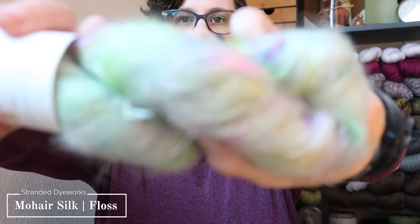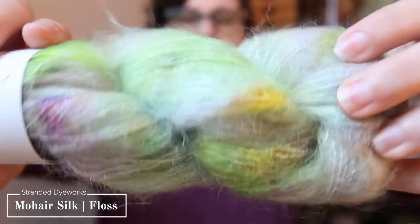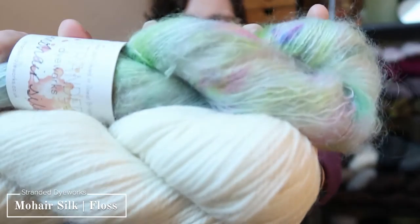The final skein I got from her was her Mohair Silk base in the colorway Floss — a nice green with some pink and purple spots. It is 72% kid mohair and 28% silk, and it is 50 grams. I found someone who did a DK weight and mohair pattern, and I think this would be really fun paired with something like a natural white merino to make a really fun hat. All in all, I got three skeins from Stranded Dye Works — 265 grams total.